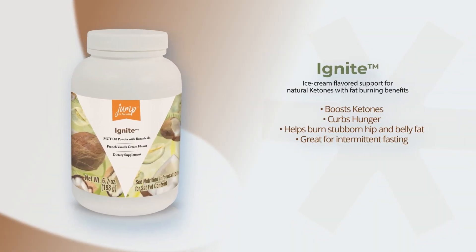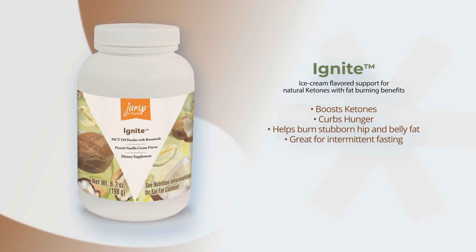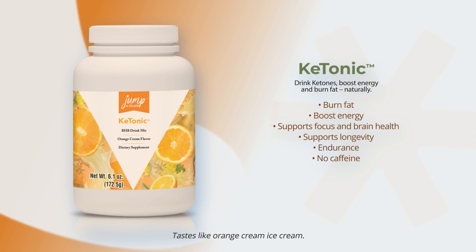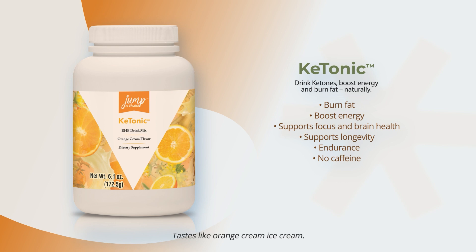Intermittent fast and fight fat better with Ignite and Ketonic. Both help ketones in your body naturally. Ignite is an ice cream flavor that you can mix into coffee or any beverage or food. With African mango extract to curb hunger, decaffeinated green coffee bean extract, and an easier-to-digest MCT, this helps your body burn fat and curb hunger. Drink ketones and get into ketosis fast with Ketonic — a health tonic with cordyceps to support stamina, sweet chestnut rose, and other nutrients to support overall health. No caffeine. It curbs hunger and helps boost energy.